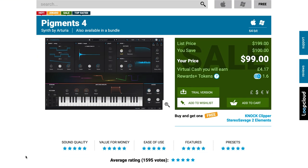And Arturia's Pigment 4 came out not too long ago — you can get this one now for just $99, normally $1.99. If you already own Pigment 3, I think it's a free upgrade — check your Arturia account.